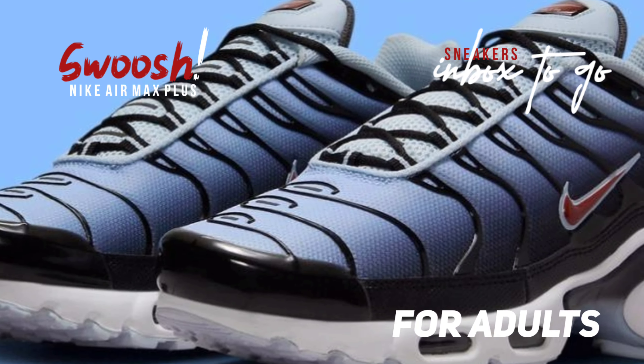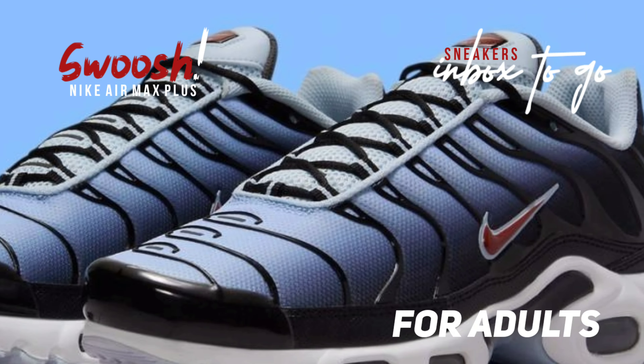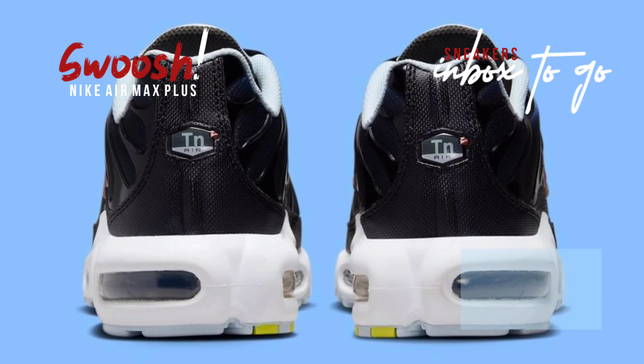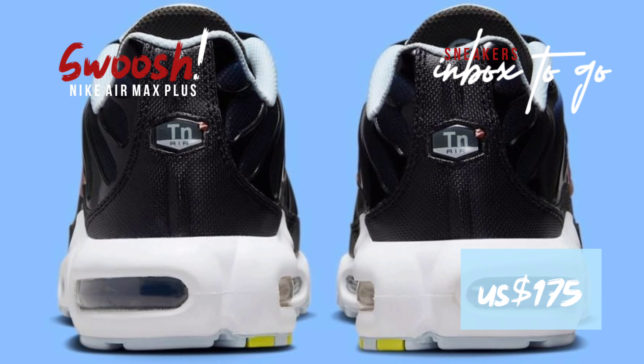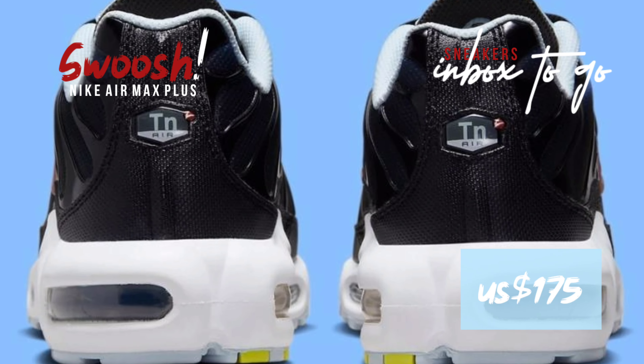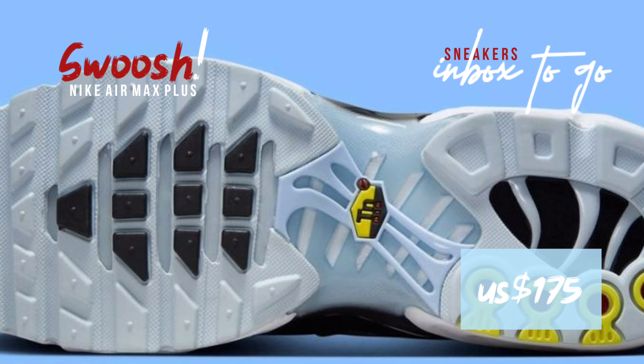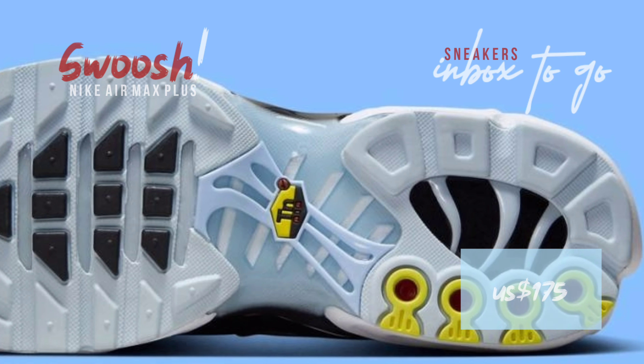A startling but welcome burst of burgundy on the branding gives the color palette one last flourish of complexity. Although specifics regarding the drop are currently unknown, the upcoming release of this new Nike Air Max Plus in the larger Swoosh Collection is expected to occur in the fall. SRP is at $175 USD.